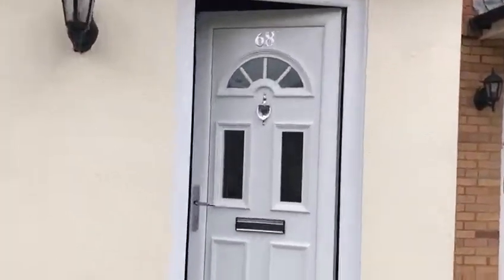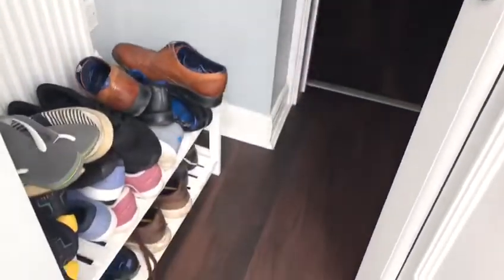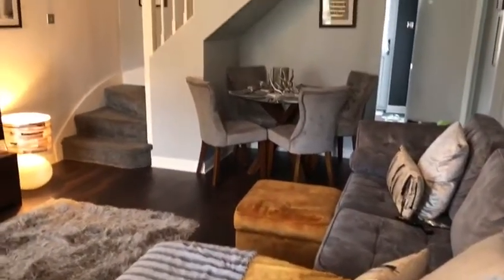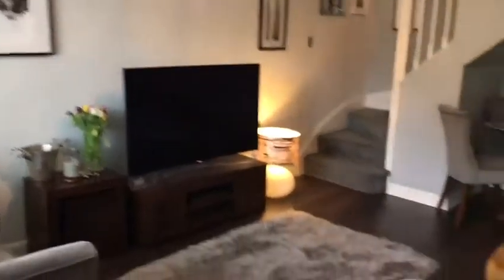This is 68 Harrison Way. As you come in the entrance porch way, you've got shoe storage and boot storage. This leads through then to the living room with laminate flooring — plenty of space for a large sofa and dining space as well. This leads down through then to the kitchen area, so you've got dining space just down here.